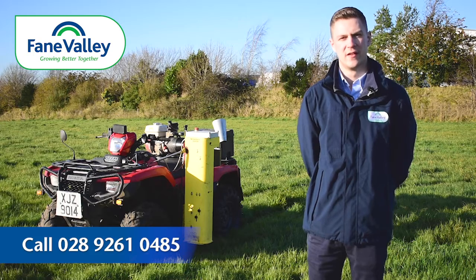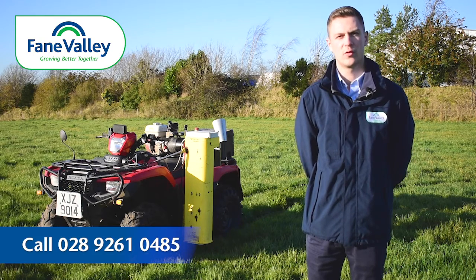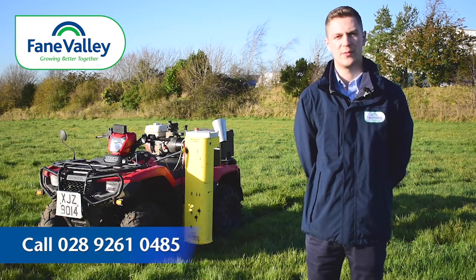To book your soil sample today, contact the number below, your local Fane Valley store, or your Fane Valley representative.